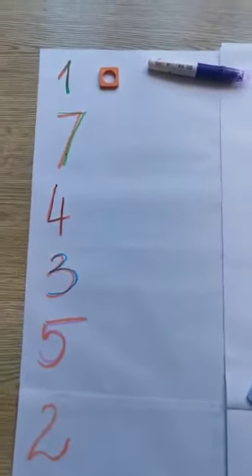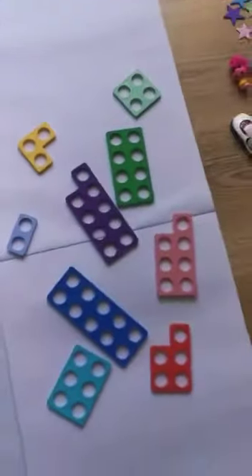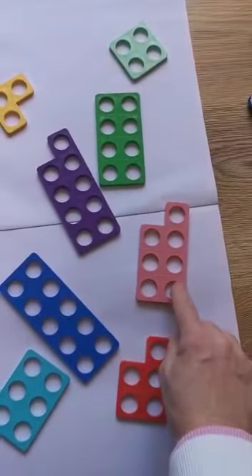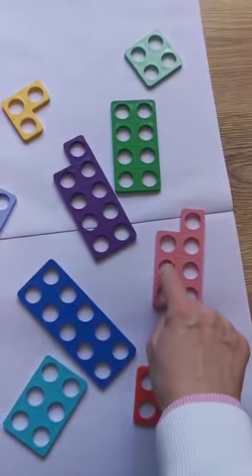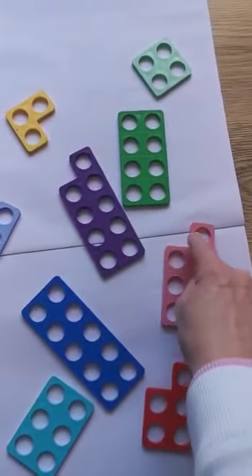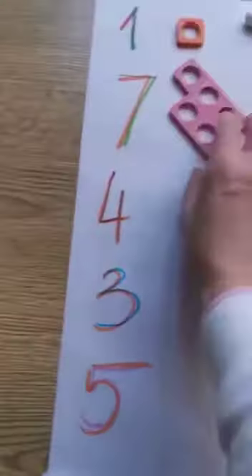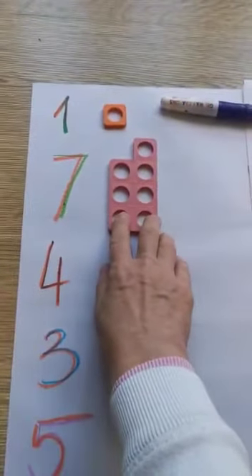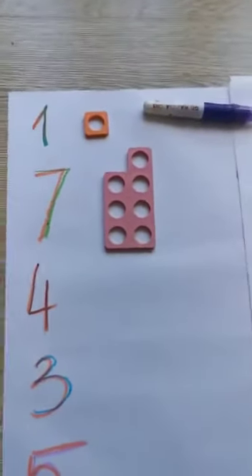What's the next number? It's number seven. Can you find number seven Numicon? If you're not sure, just count them: one, two, three, four, five, six, seven. Remember to count carefully, do it slowly and don't rush. So that's Numicon number seven.